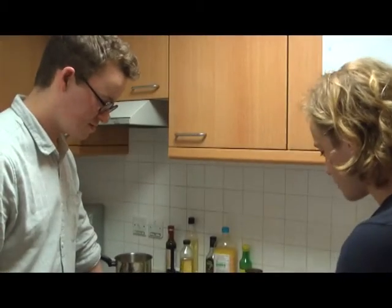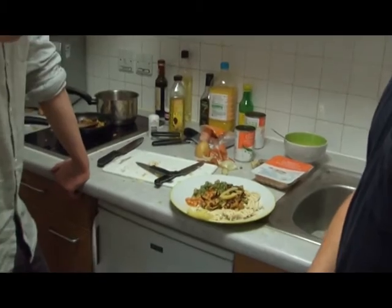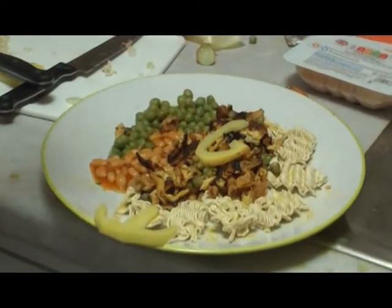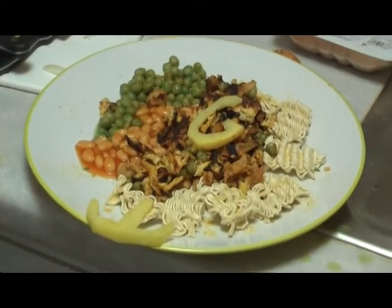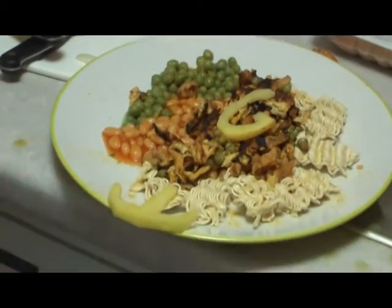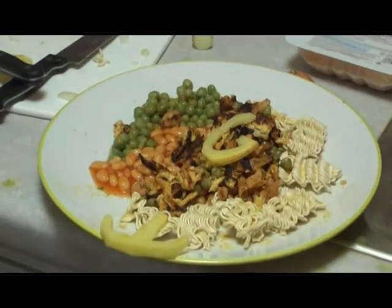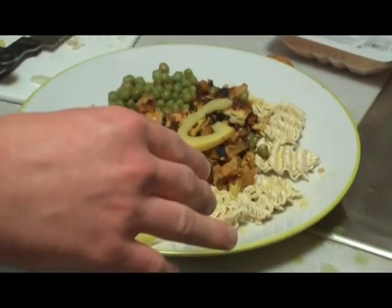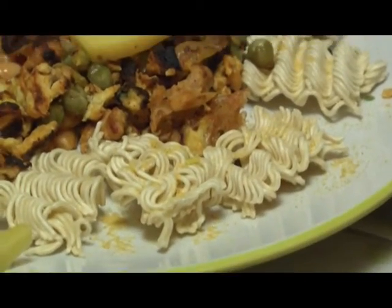So Toby, you have been a fantastic contestant. Would you like to talk us through exactly what you've done here? So I've got a sort of elegant bean and pea symphony here in the shape of a crude yin yang symbol representing the balancing of the palette. The potato here anchors the dish both physically and metaphorically, and then I've got a raw noodle twill here, complete with a garnish of chicken curry noodle powder.